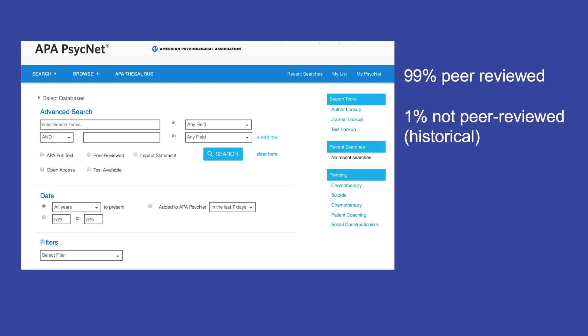In APA PsychInfo, 99% of the items have been peer-reviewed. In fact, for new research to be added to APA PsychInfo, it must be peer-reviewed. The 1% of items in APA PsychInfo that are not peer-reviewed are historical and were published before peer-reviewed guidelines were fully developed and accepted.